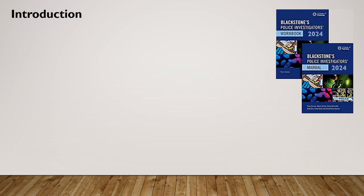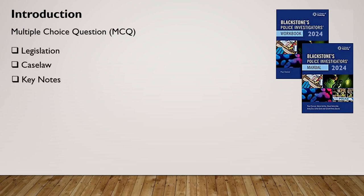The National Investigators Exam adopts a multiple choice question format, the source for which comes entirely from current online or hard copy editions of the Blackstone Police Investigators Manual. While there might be a temptation to buy older editions from a colleague and save a few pennies, personally I wouldn't, on the basis that the questions are derived exclusively from legislation, case law and keynotes, and therefore the importance of being up to date in all such areas is self-evident.